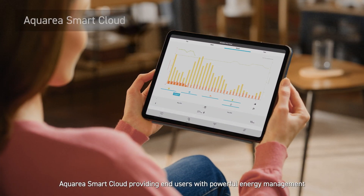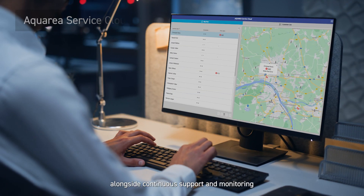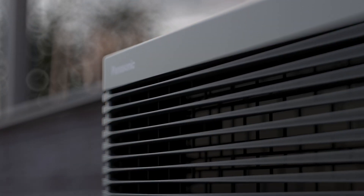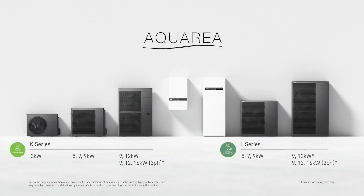Aquaria Smart Cloud, providing end users with powerful energy management, alongside continuous support and monitoring through Aquaria Service Cloud. The new K-Series and L-Series by Panasonic.